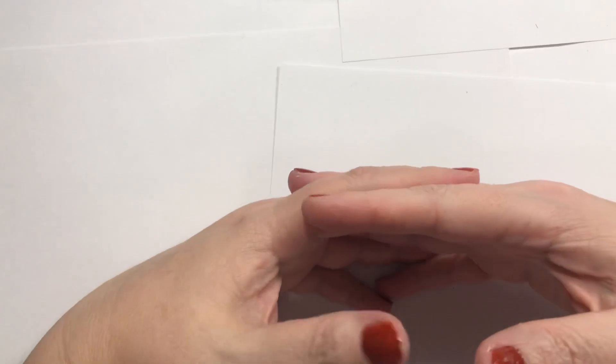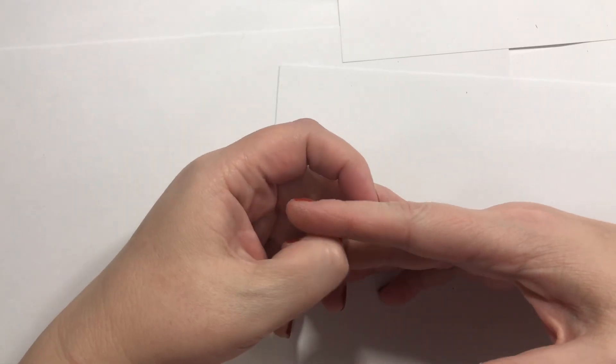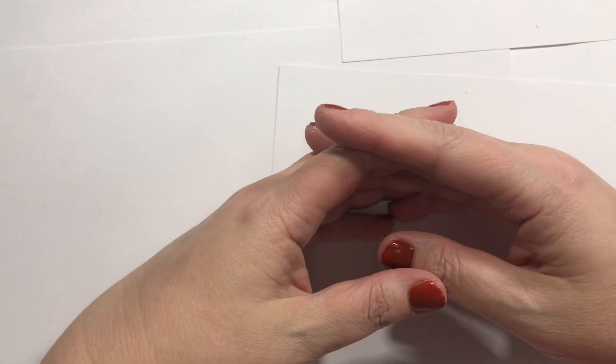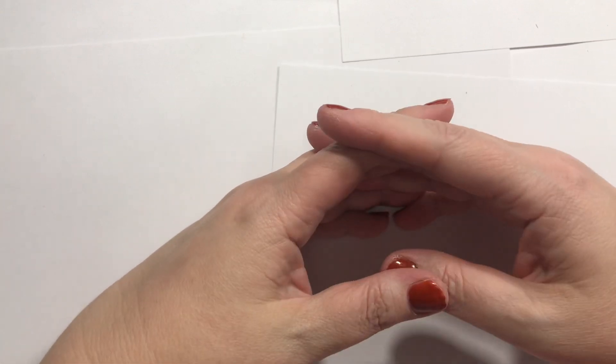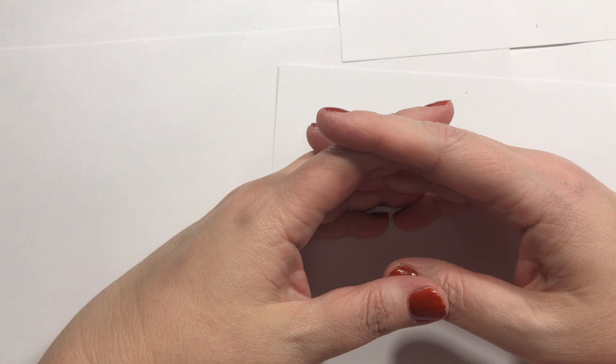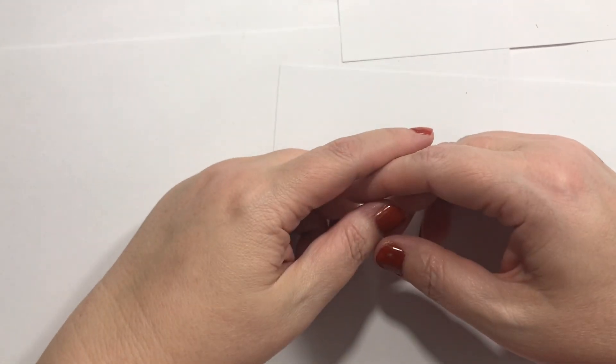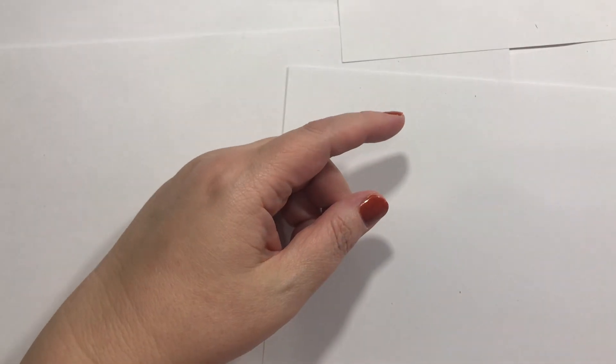Alright, so that is pretty much all I have tonight. I hope you guys are doing well. I'm going to head to bed — it is late. Get ready for my Saturday morning. Stamp on, keep stamping guys. Bye y'all, love ya.